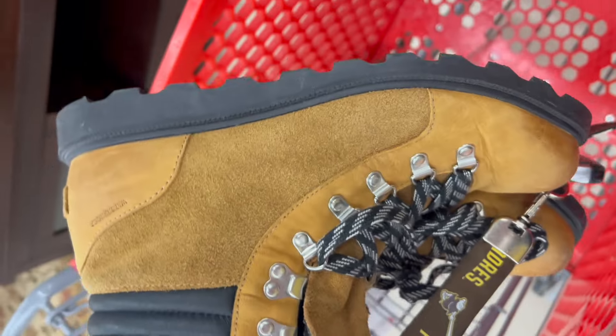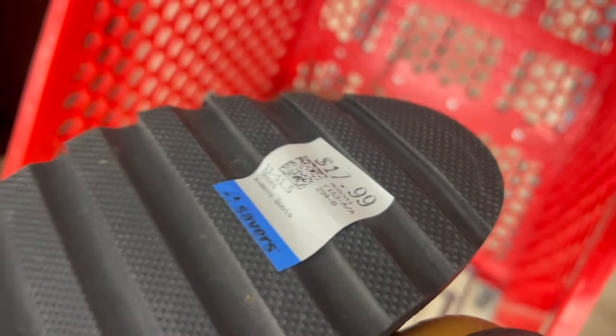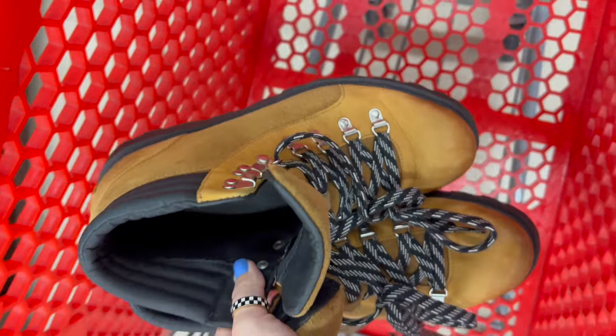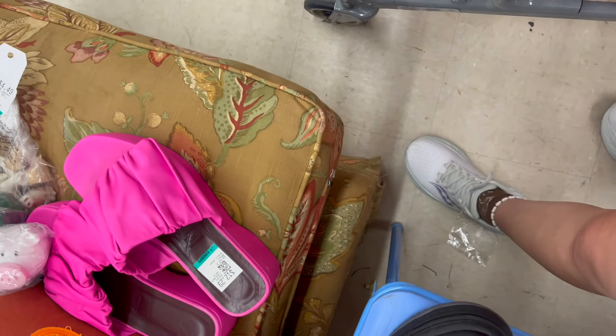This is a pair of Sorelle Ainslie waterproof boots. I love selling Sorelle. These were only $18 and, as you can see, they're in amazing condition. Stuck those right in the cart.